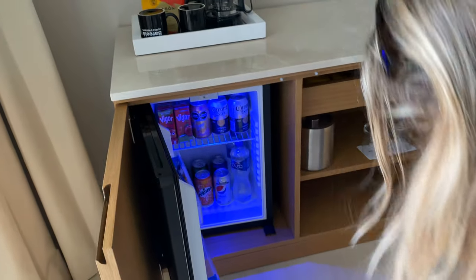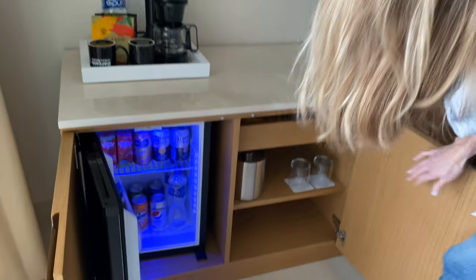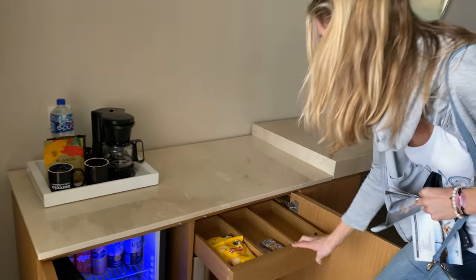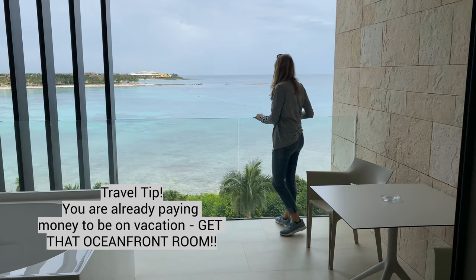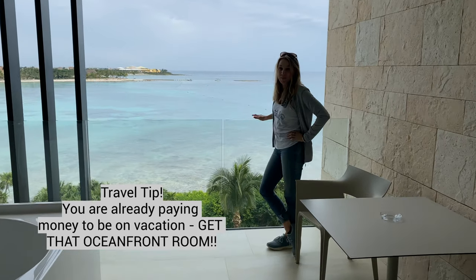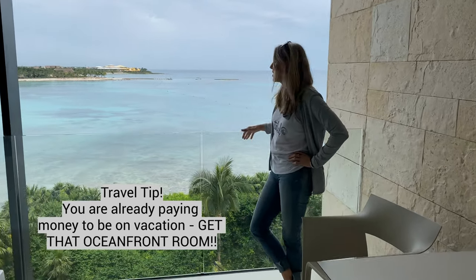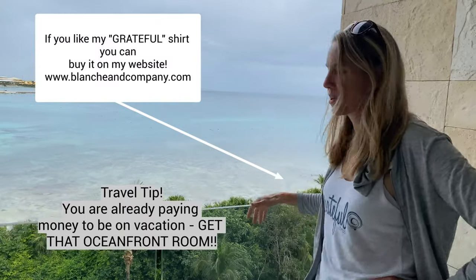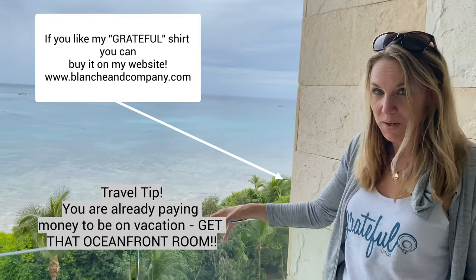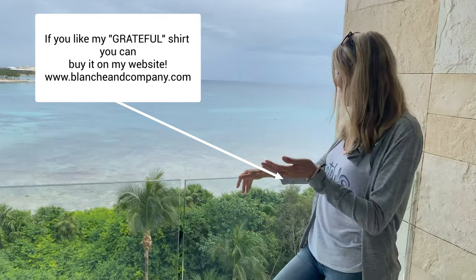Also, the room service is not good. I'm not a huge room service person, but if you are, you may have lowered that rating. So if you are a room service person, this is not the resort for you. But just pay a little bit more — this is what you can wake up to every morning. I mean, you're already on vacation, you're already spending the money. Get the oceanfront room.